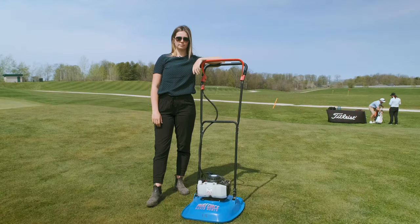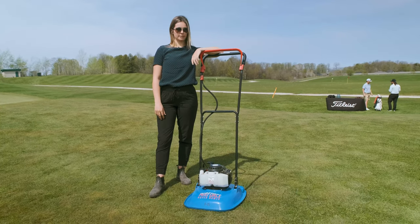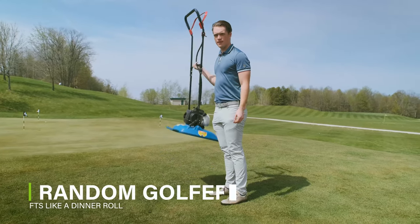Wow! To show you how light this hover mower is, we're going to let a random golfer test it out for some bicep curls. It's too easy.